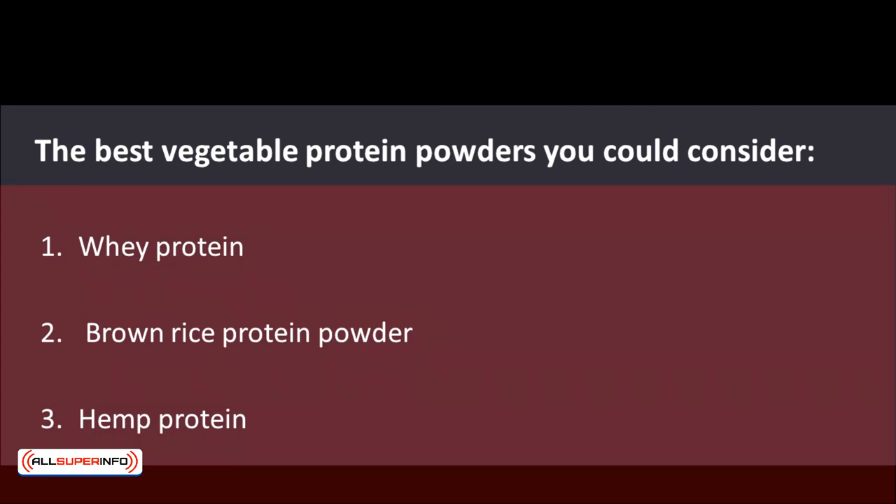Next, we'll talk about the best vegetable protein powders you could consider. Whey protein is one of the best choices for vegetarians, especially for muscle builders. Moreover, it helps with cutting down excess weight and supports your health overall. Whey protein can be easily absorbed and digested into your body. Additionally, it's an ideal choice for people who are lactose intolerant as it is more tolerable compared to other protein powders. If you're a vegan refrained from consuming any dairy products, whey protein is clearly not your choice as it's derived from cheese production.